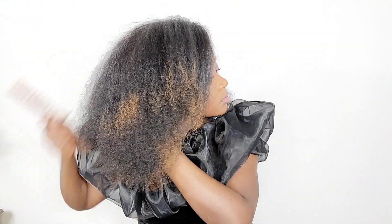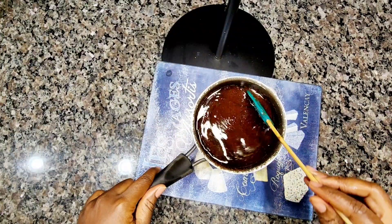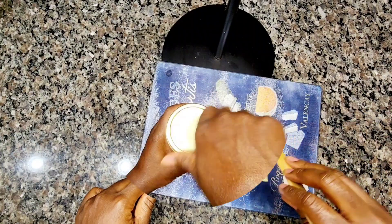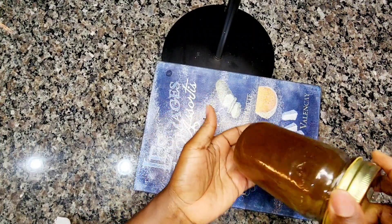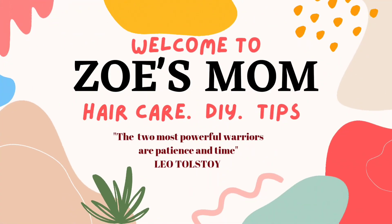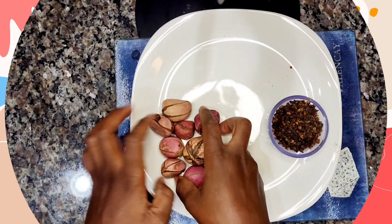Cola nuts contains caffeine, so when applied topically it penetrates into the hair root and stimulates stronger hair growth. Cola nut also moisturizes our hair, thickens our hair, and makes our hair very strong. Welcome back to my channel, my name is Linda. If today's your first time here, welcome! I have another great DIY video for you guys today, so without wasting any time, let's dive right into it.